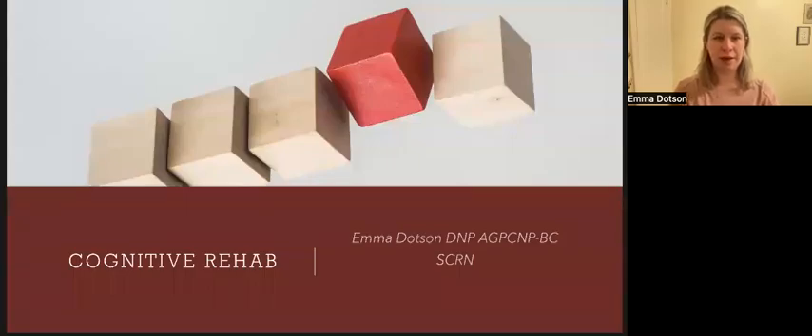Hi, my name is Dr. Emma Dotson, and I'm a nurse practitioner at the Swedish Center for Healthy Aging, and today I will be presenting on cognitive rehabilitation strategies.